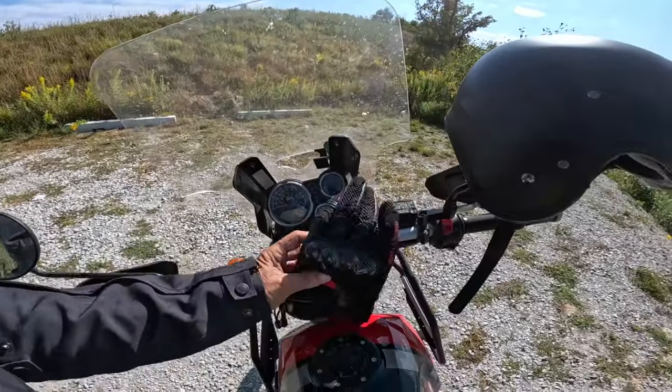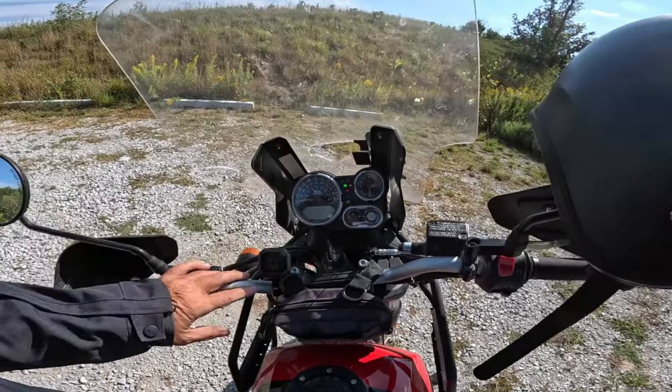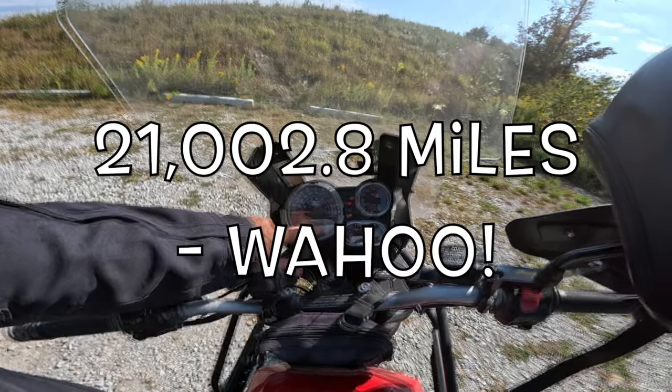These are my Royal Enfield gloves and I'm pretty proud of those too. Let's turn that hot rod on. Mileage: 21,002.8. How about that?